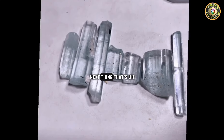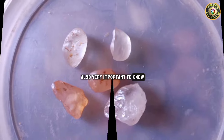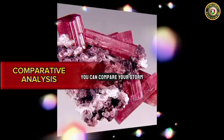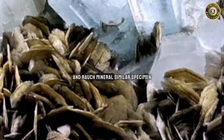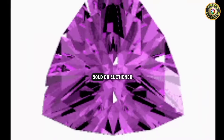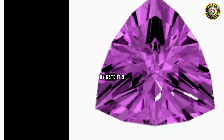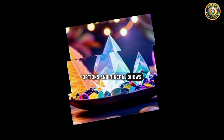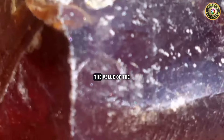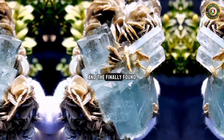The next thing that is also very important to know is comparative analysis. You can compare your stone with similar rocks or minerals that have been sold or auctioned to gauge its market value. Online resources, auctions, and mineral shows can provide insights into the value of rocks and minerals.